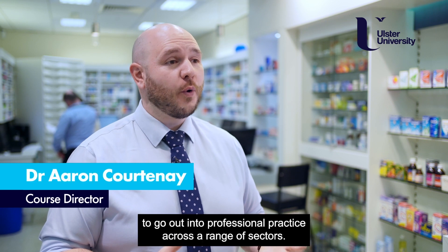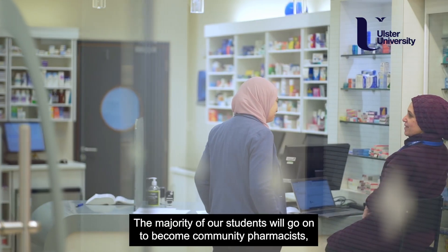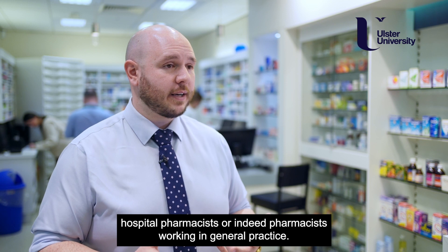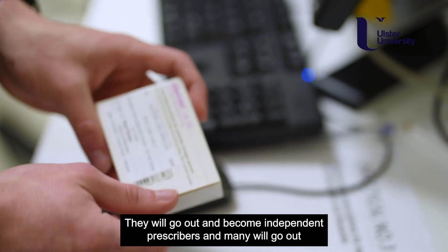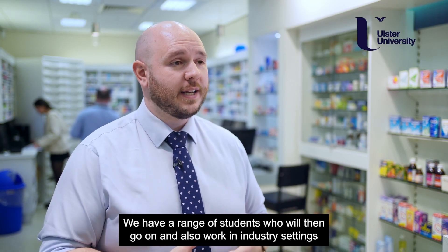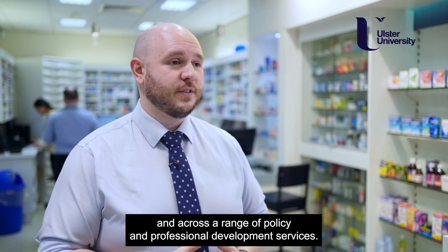This course equips our students to go out into professional practice across a range of sectors. The majority of our students will go on to become community pharmacists, hospital pharmacists, or indeed pharmacists working in general practice. They will go out and become independent prescribers and many will go on to become consultant pharmacists later in their career. We also have a range of students who will go on to work in industry settings and across a range of policy and professional development services.